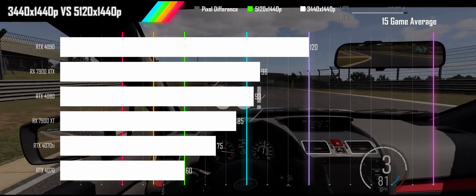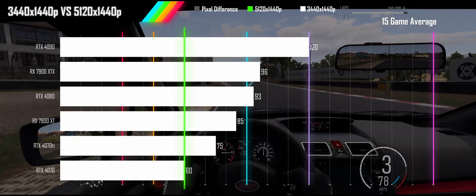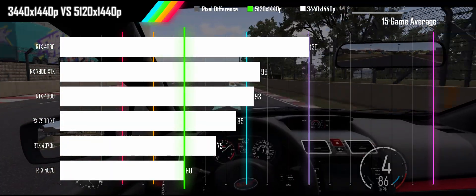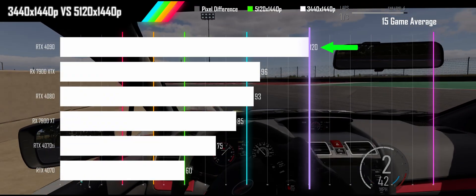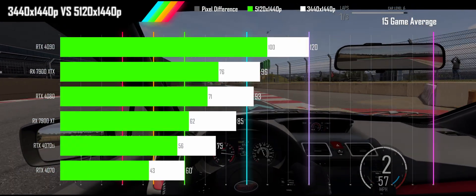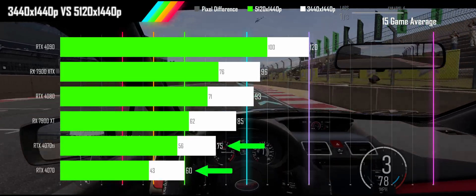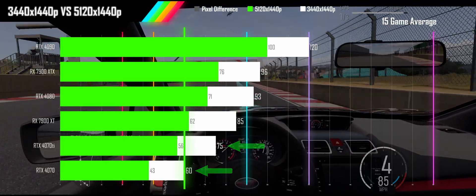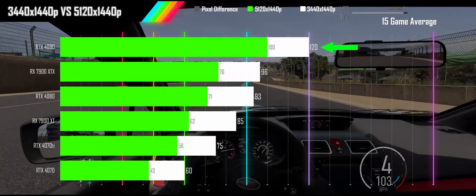First let's look at where we are coming from with a 3440x1440p monitor. Our 21x9 results show a very performant landscape for ray tracing being used, with all cards hitting a 60fps average and the RTX 4090 even going over 120fps. Now let's turn things up to 32x9 and see where we land. Now we see our bottom two performers dropping below 60fps while the 4090 still maintains a speedy 100fps average.